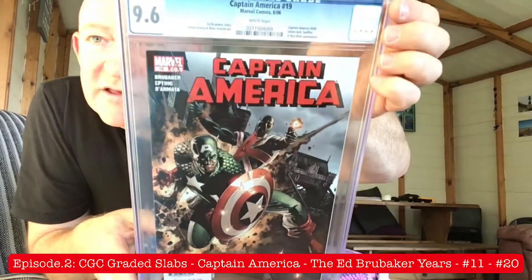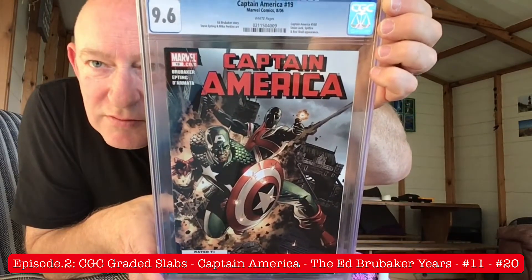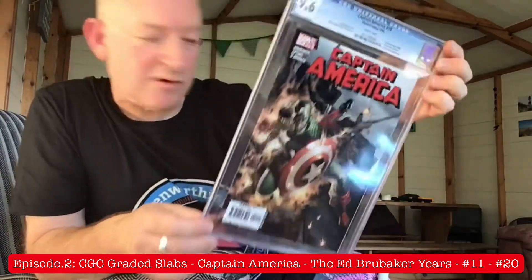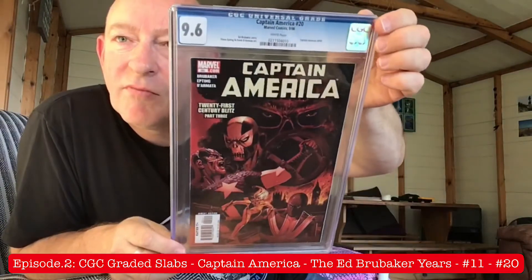Issue 19 coming up. Look at that — with Union Jack and Spitfire guest appearances. 9.6 again. Look at the action on that cover. And as it's so hot in here, I'm going to have to have another sip of my fabulous French lager. Oh, that really hits a spot on a hot day. And the last one for today, guys and gals, is issue number 20, 21st Century Blitz Part 3. Lovely.